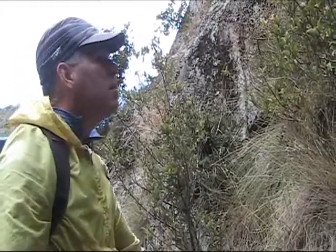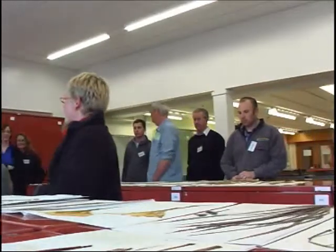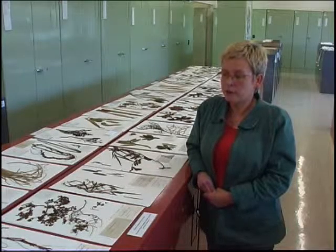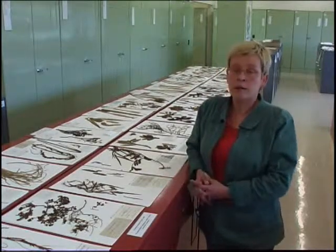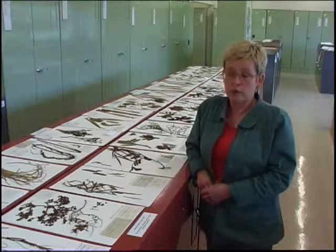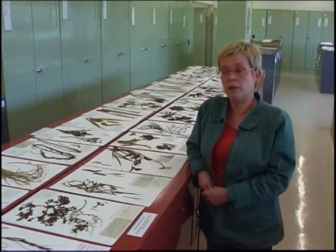The work undertaken out in the field pays off back at the front line of New Zealand's border protection efforts. Biosecurity officers from a range of departments and agencies are just some of the hundreds of people every year who use this facility. Some people ask for the actual specimen and we send them out on loan — the real sheets. Other people are just interested in data from our specimens, and we record the label information which can give valuable information about distribution, for example early records of when plants were first collected in certain areas.